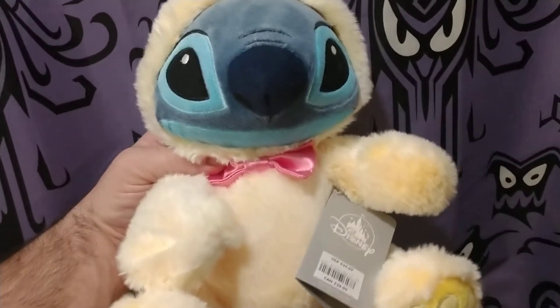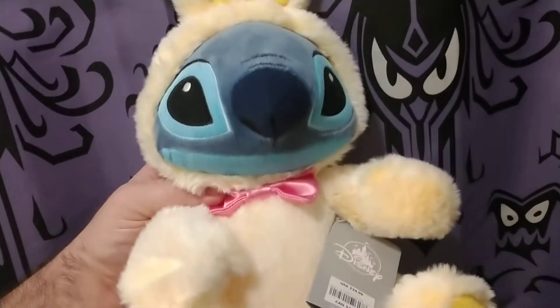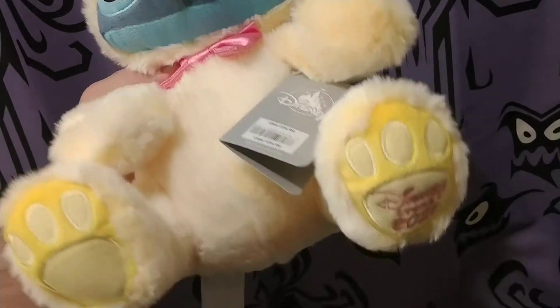There's even a Mickey Mouse, and there are other ones, including Winnie the Pooh. Eventually, hopefully, we'll pick up more. We wanted to show you guys this awesome one.